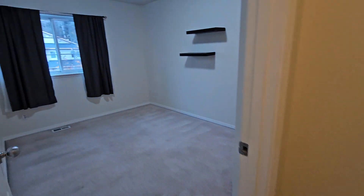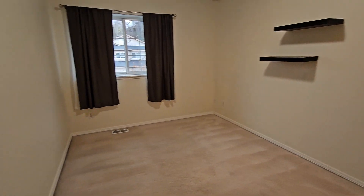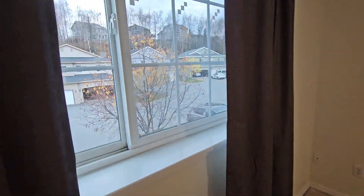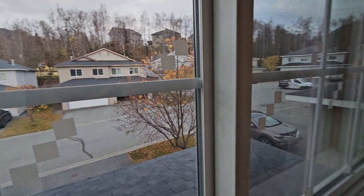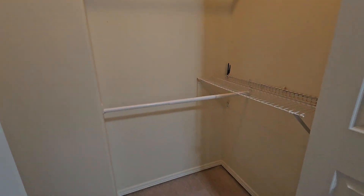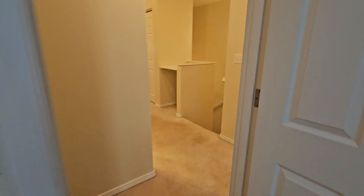Then we've got bedroom number two with more floating shelves and some little coat hooks to the left. Big window facing outside to the neighborhood. Then we pan to the right — deep closet. I love lights in closets; that is one of my favorite little upgrades people do, so you can actually see what you're doing inside the closet.